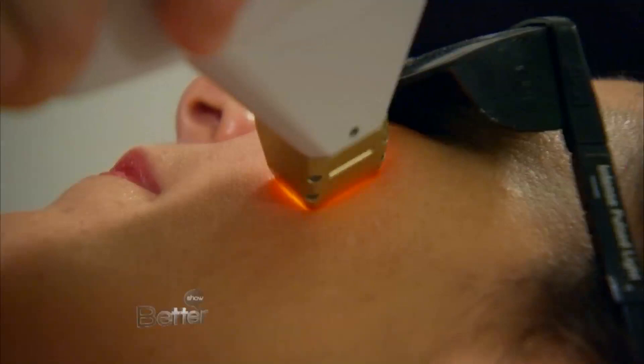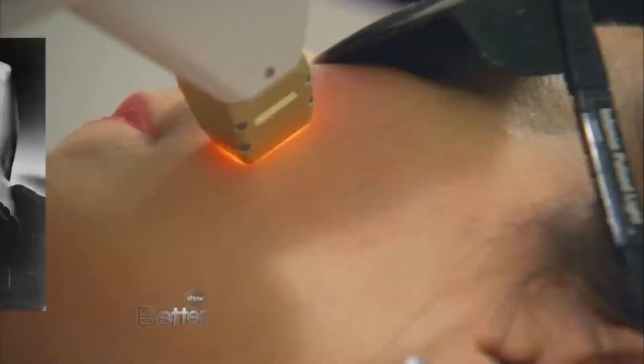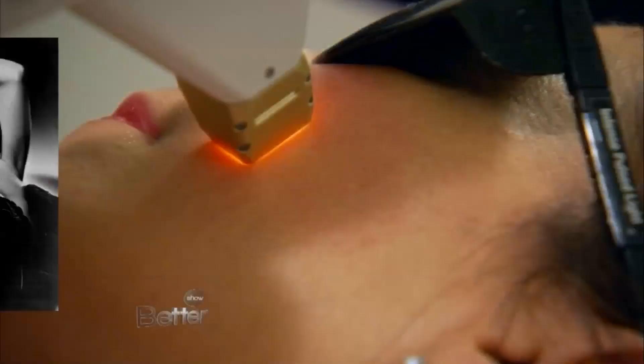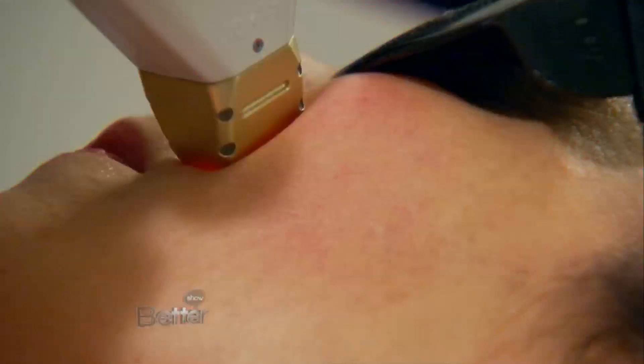The laser uses energy to treat color and texture in your skin. We basically target problems — whether it be hair, brown spots, wrinkles, rosacea, red spots, vessels — things you can see. Think of Marilyn Monroe: beautiful milky skin. Eva Longoria: beautiful coffee skin. You want that homogeneity and you want a little firmness. That's what the laser is effective at doing.